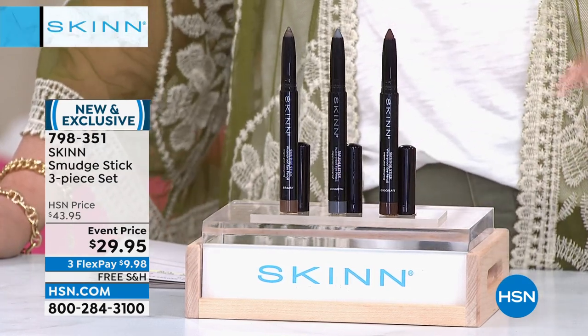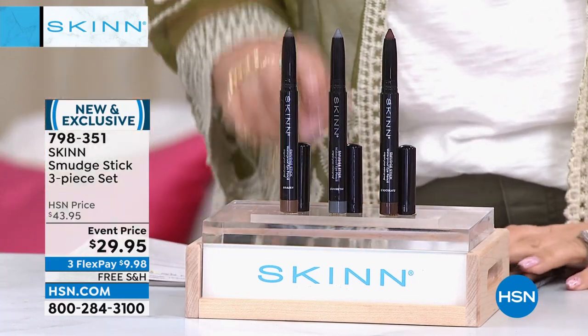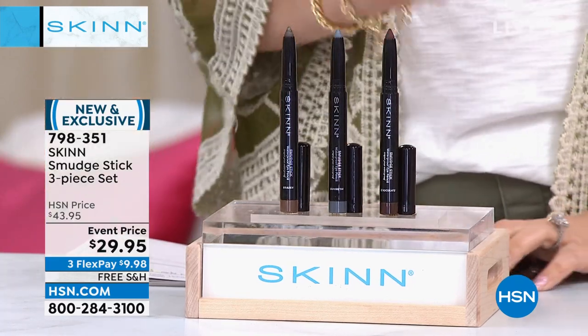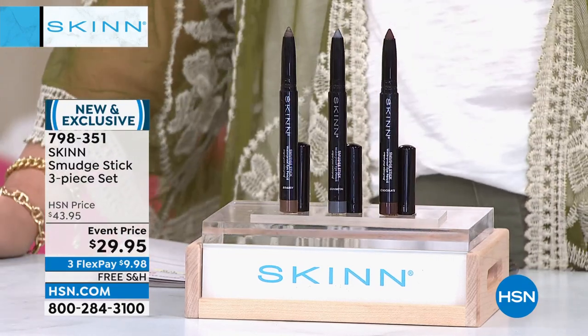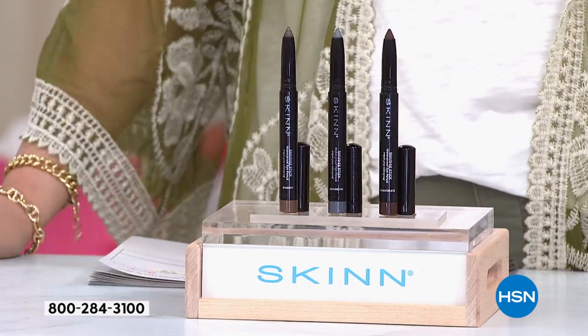Before the show I restocked on it. You're getting three colors: chocolate, gunmetal, and brazen. Dimitri, I can't wait to hear all about what you're talking about.